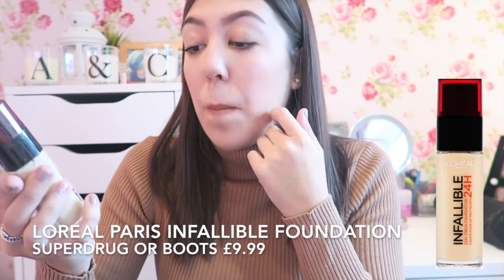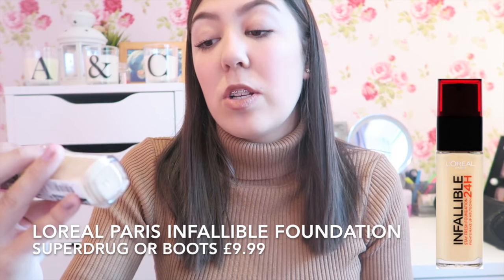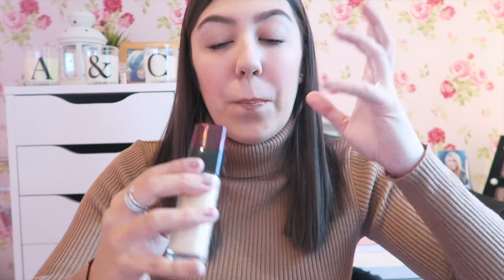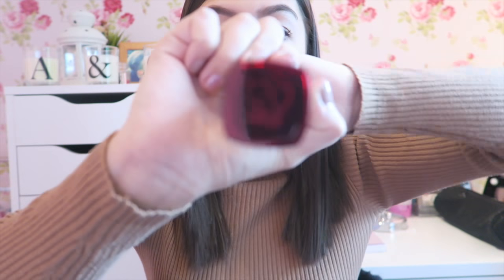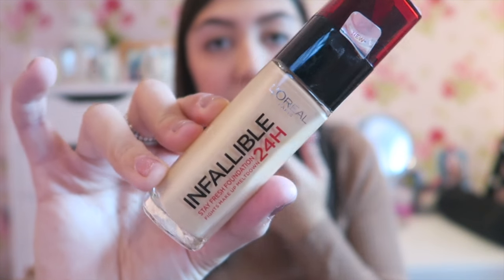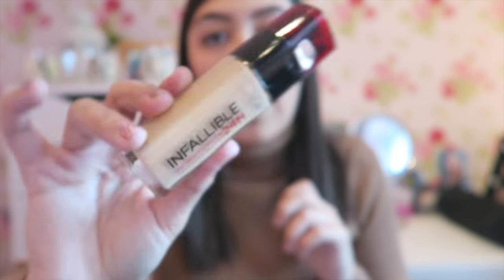Next I have the L'Oreal Paris Infallible 24 Hour Stay Fresh Foundation — Fights Makeup Meltdown. This is amazing. I use this on nights out, whenever I'm going somewhere fancy, or whenever I need a high coverage day because the coverage on this is insane. I've got mine in 120 vanilla. I'll pop the price on screen but I think it's definitely worth the money.